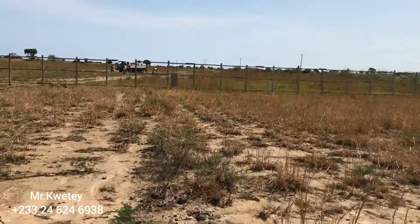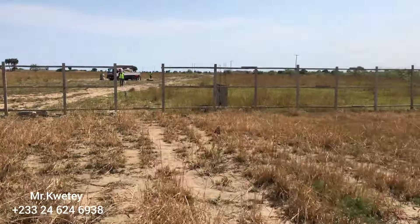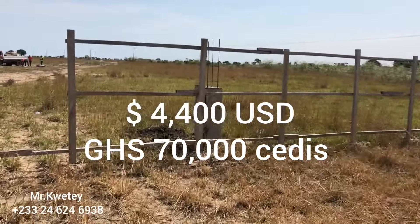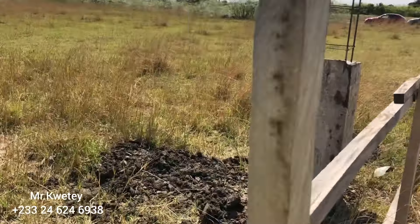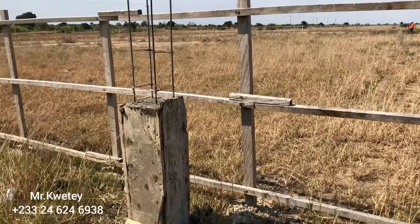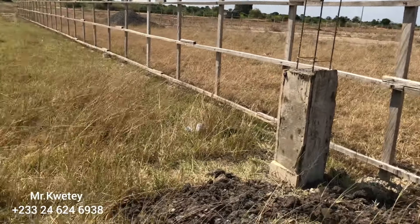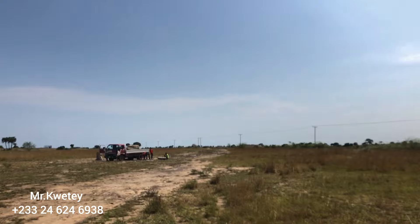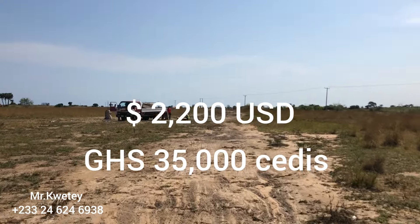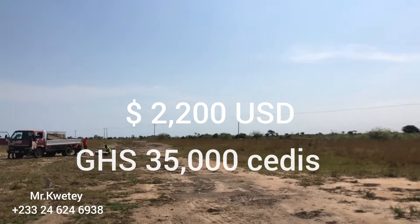Let's get into the cost. One plot here — 70 by 100 feet — is going for 70,000 Ghana cedis, which is equivalent to approximately 4,400 US dollars. If you are buying through the Gigo Production Group, as I always preach on the channel: you pay 50 percent, which is 35,000 Ghana cedis. When we are done with all the documentation — your indenture and everything — you've done your checks, then you pay the remaining balance of 35,000 Ghana cedis.